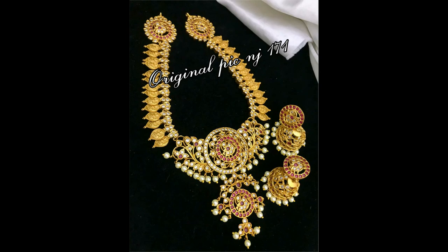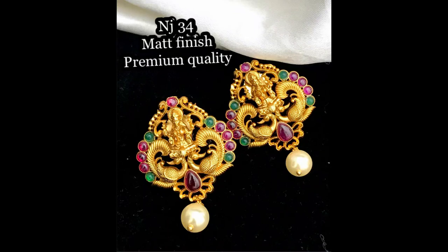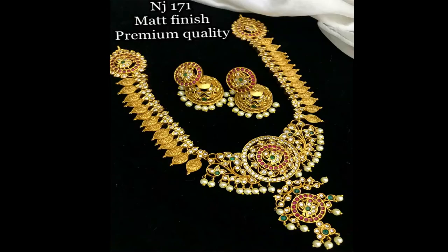Friends, if you like any item please take a snapshot and send it to my WhatsApp number. If you have any queries regarding this video, ask your queries in the comments or contact us.